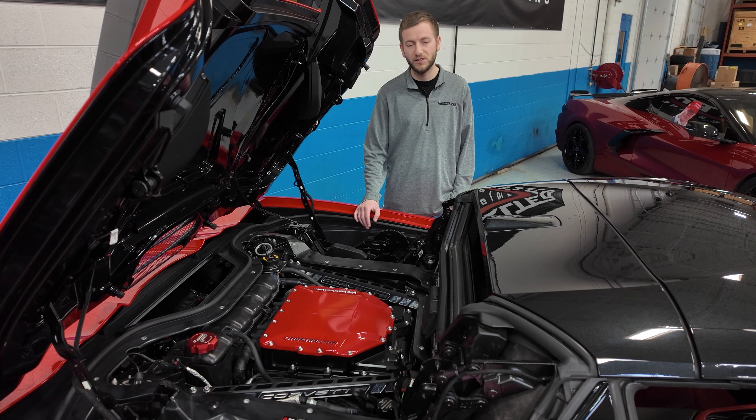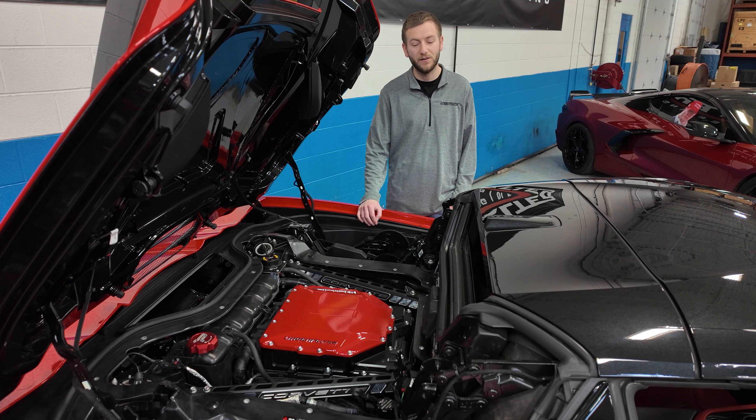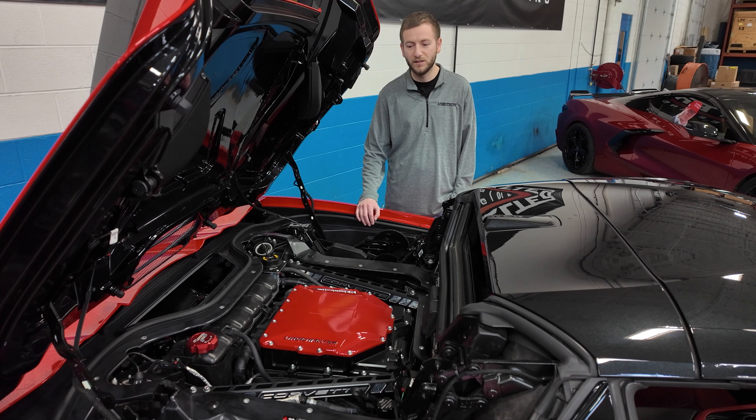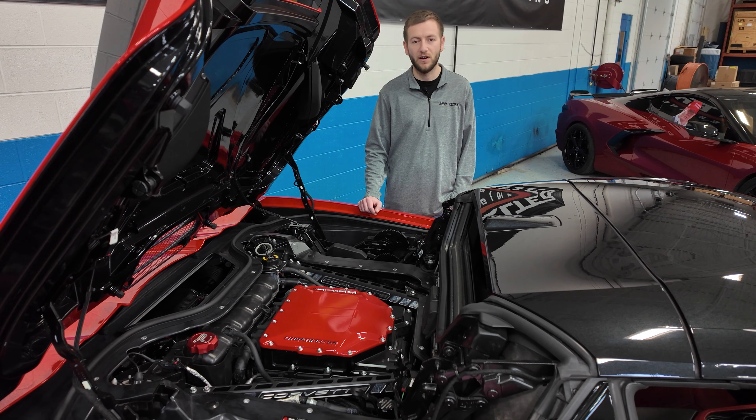We've turned the boost up more over a Stage 3 package, and this car here makes a thousand horsepower — 850 horsepower to the tire. This is a kind of a thank you to this customer, and he wanted to push the boundaries and see where the limit was. At a thousand horsepower, we start running into air inlet restrictions on this car, and for the time being, that will be our limitation on this setup.